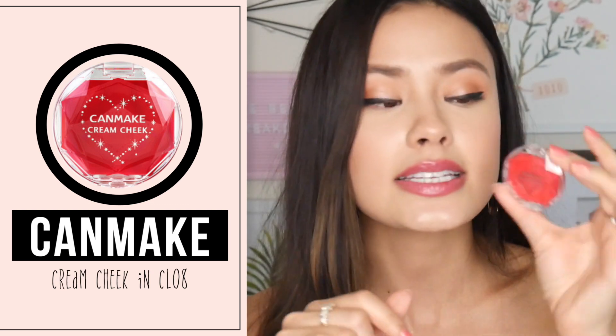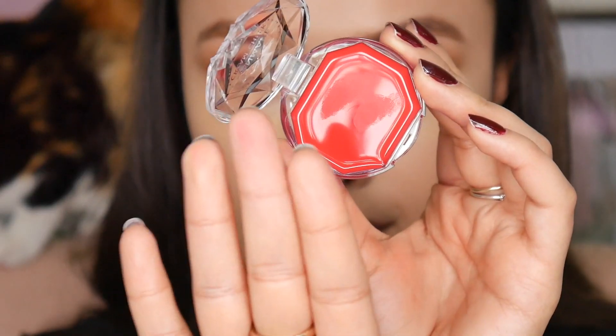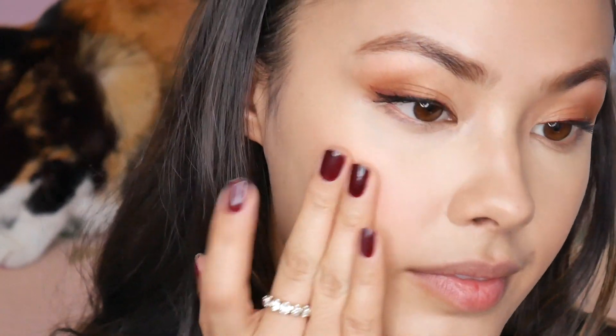Since we're on the topic of Canmake, we have another Cosme Award winner — their Cream Cheek in shade CL08. These are lovely. I love cream cheek products in general because I have dry skin, so anything that can bring a little glow back into my face I really appreciate. This is very easy to use — you could just dip your fingers in, tap, and go. This color looks a little scary, but when you apply it onto your cheeks it's very easy to blend, it's layerable, and it's not so pigmented that you put too much on. It's actually very easy to get a natural look even with a bright shade. These come in a wide range of shades and it's a very compact little cream blush, perfect for anyone's collection.